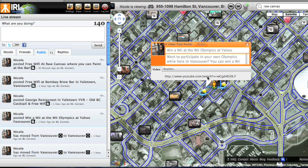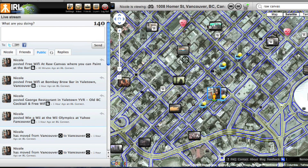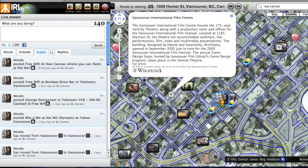Here's an example — the Wii Olympics. I've gone to Yahoo's Vancouver location and discovered they have free Wi-Fi, and I went and shot a video and posted it. Not only can I post my own comments and videos to the map, but YouTube also has geo tracking, so these are a bunch of videos that have been geo-located or shot at various locations around here.